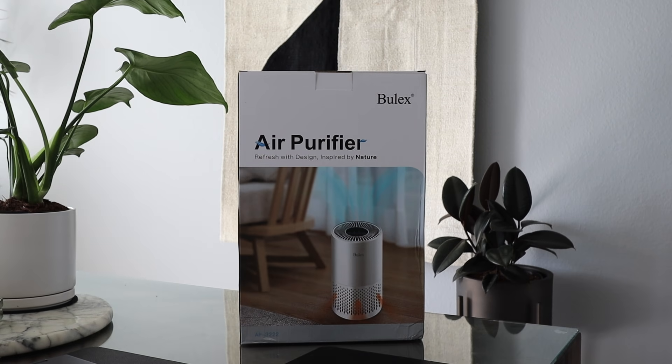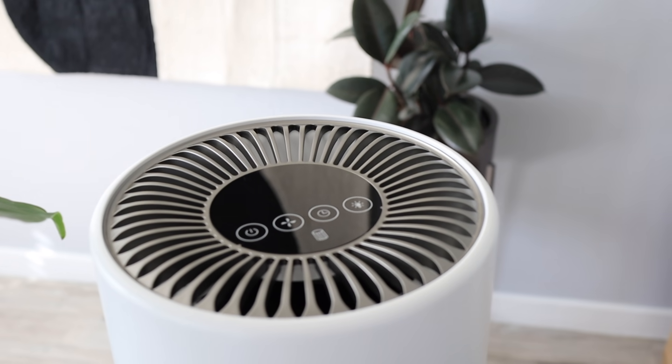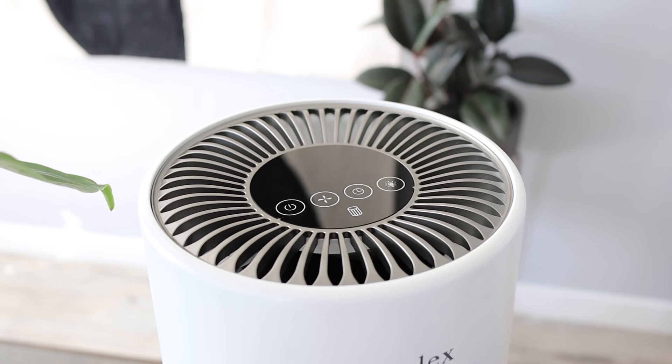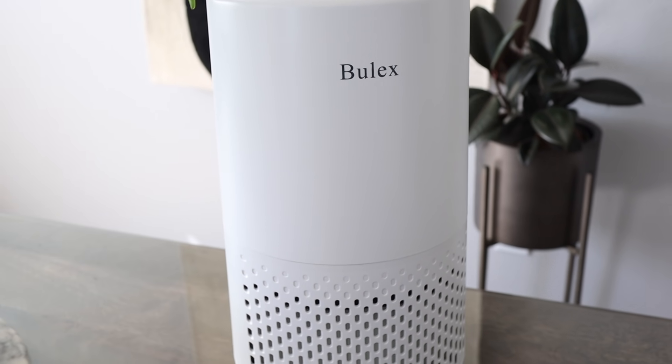Next I wanted to share air purifiers — these are so important to have in your home and I don't think enough people talk about how important they actually are. I grew up with both my mom and dad always having air cleaners around, usually one in each room. If you have allergies or asthma, or just want clean air in your home, I'd highly recommend picking some up. These in particular are by the brand Bulex, they come in both white and black, and the sleek design is amazing — usually air cleaners can look like an eyesore, but these look great and are offered at a really great price point.